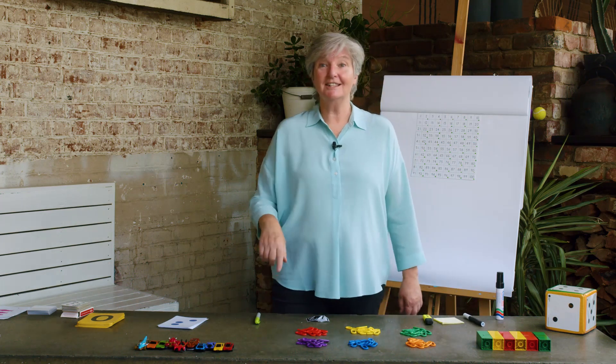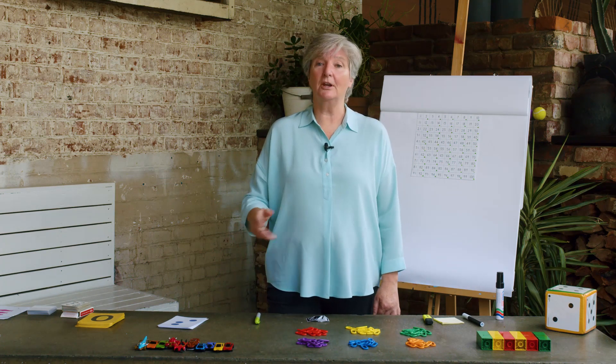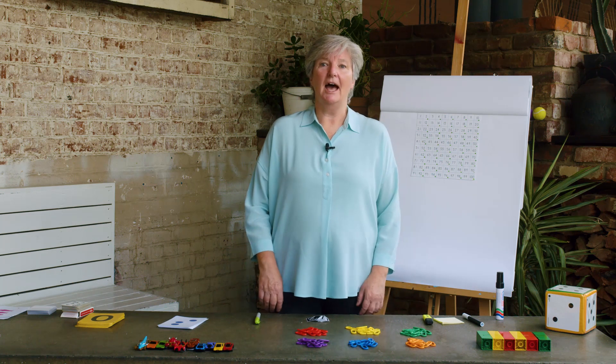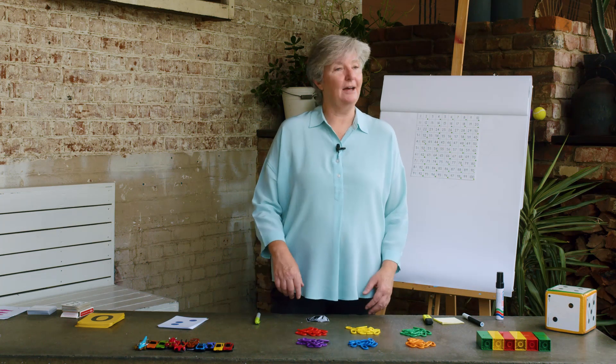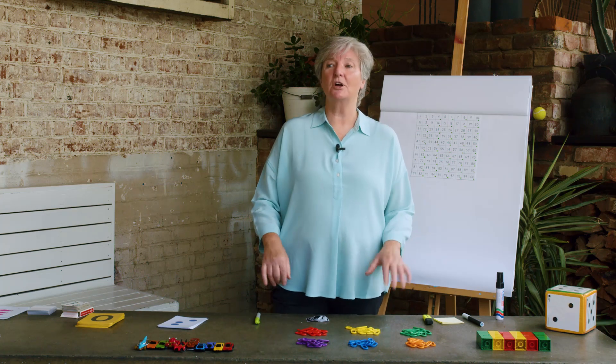Our learning intention in this lesson is counting in 5s and 10s with the numbers 1 to 100. We're going to practice counting collections of 10, we're going to count to 10 10s, we're going to practice counting collections of 5s and count to 10 5s, and then we're going to locate some of the numbers on the hundreds chart.